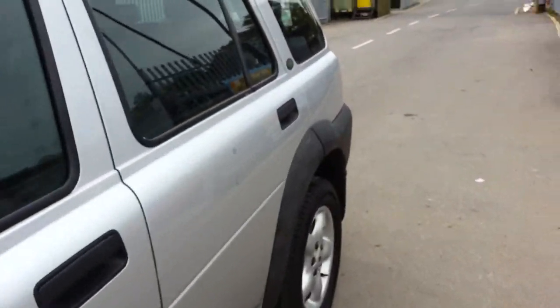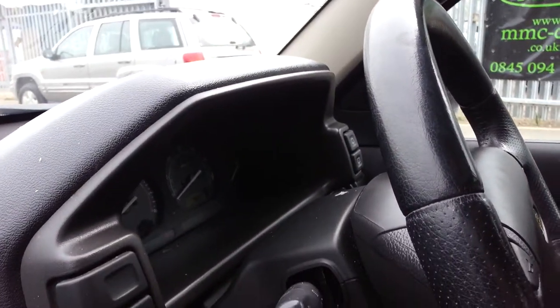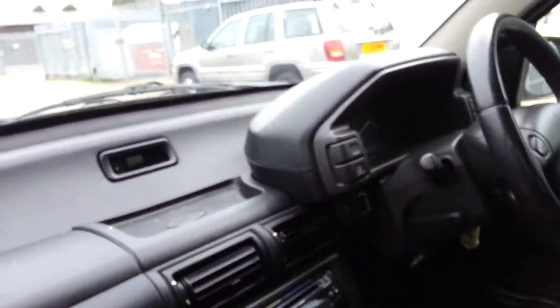The inside of the car is in pretty good condition, to be honest with you. As you can see, it's a leather interior. The car's only done 76,000 miles. It's got MOT and tax until November this year, so there's quite some tax on the vehicle.